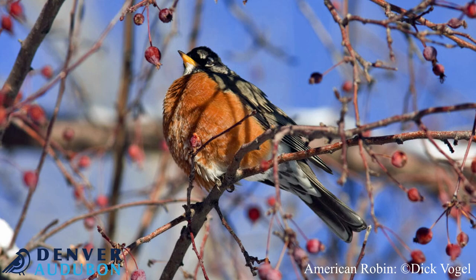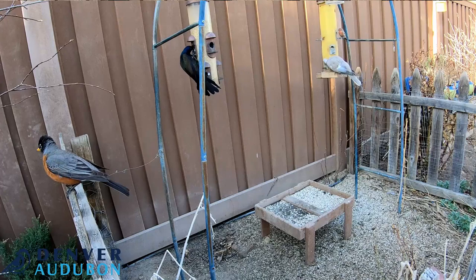They also have been known to visit bird feeders and suet feeders, and I've not typically had that in my yard until this year.